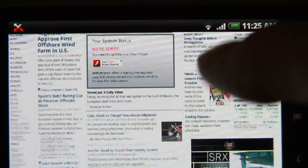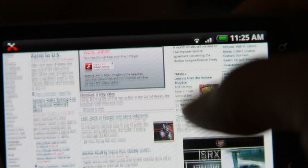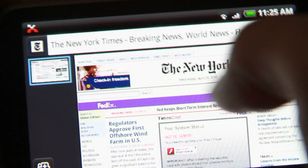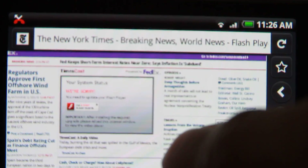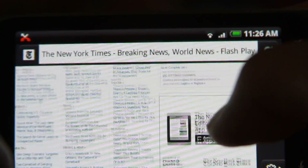Anyway, the only thing with this browser is that there's no pinch and zoom yet, as you can see. There's some kind of weird navigation bars to the left and right. Other than that, it's a pretty cool browser.